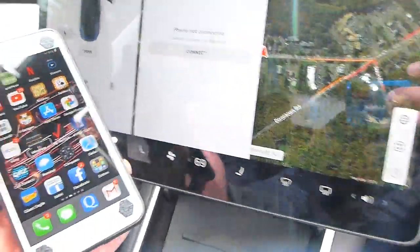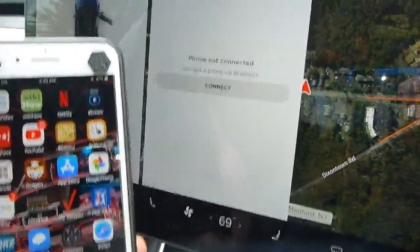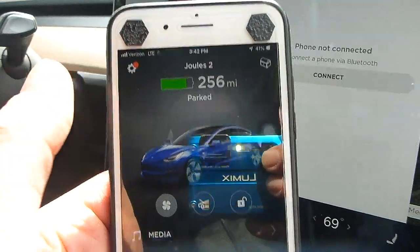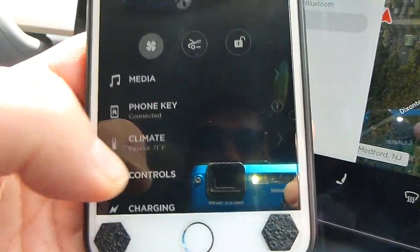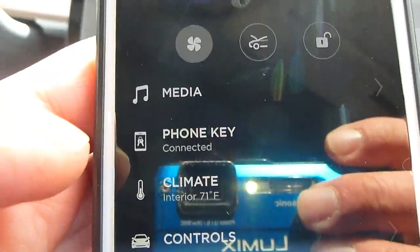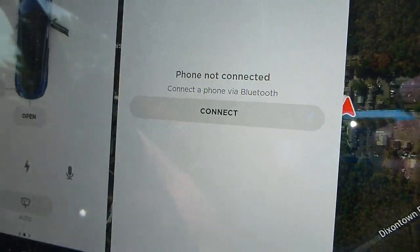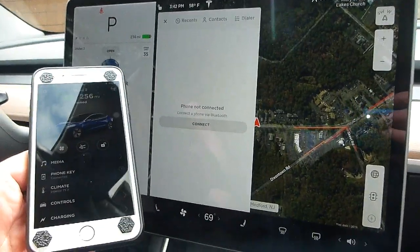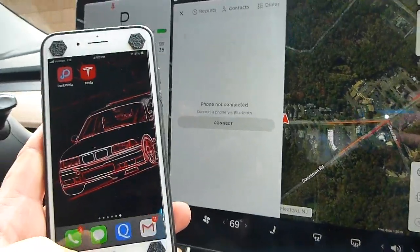Here's an issue with the connection problem where the vehicle screen says 'phone not connected.' Going over to the Tesla app on the phone, it says connected — but the vehicle screen still says phone not connected. We'll try and make a phone call to test it.